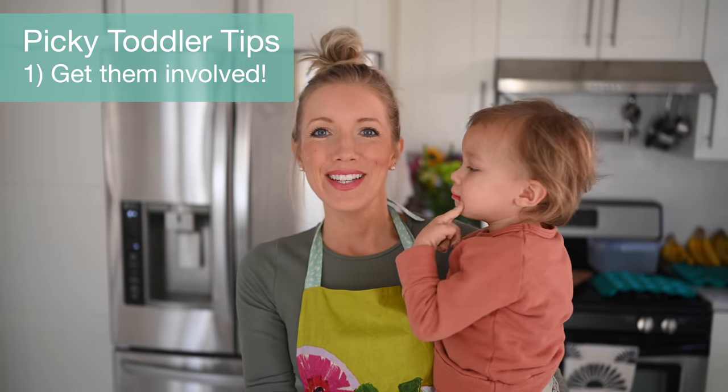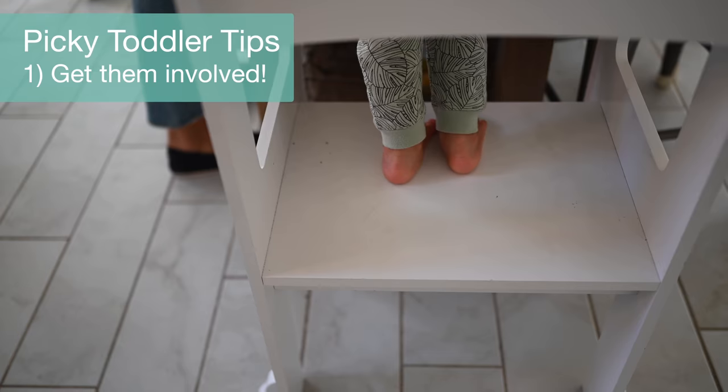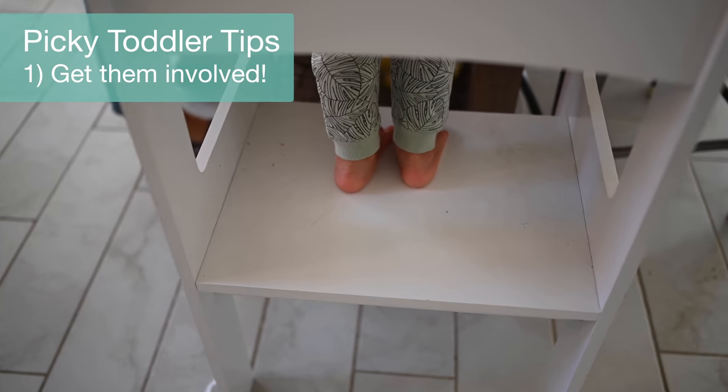Tip number one: get your kiddo involved in the kitchen. If they can be a part of the process, they are much more likely to enjoy the final product.